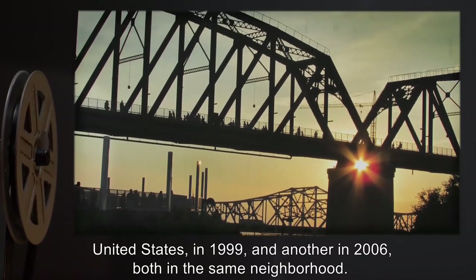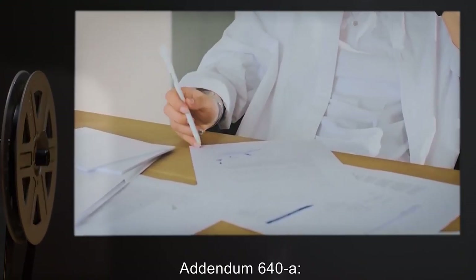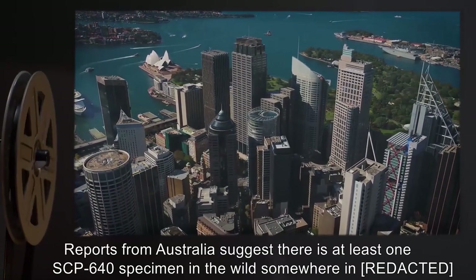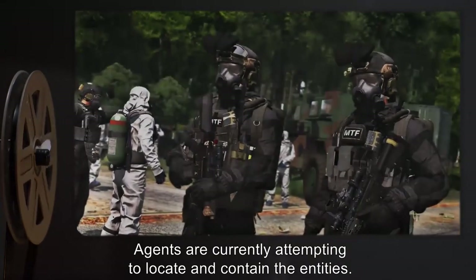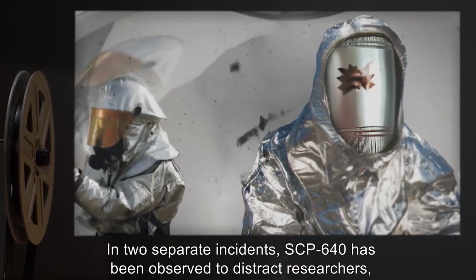A second specimen was recovered in the United States in 1999, and another in 2006, both in the same neighborhood. Addendum 640-A: Reports from Australia suggest there is at least one SCP-640 specimen in the wild somewhere in [location expunged], and likely another in [location expunged]. Agents are currently attempting to locate and contain the entities.